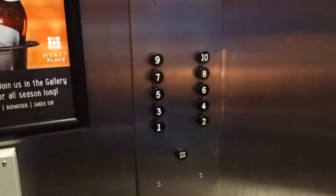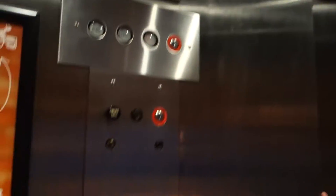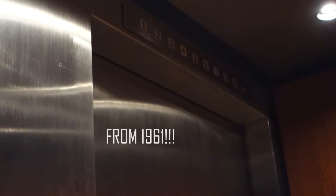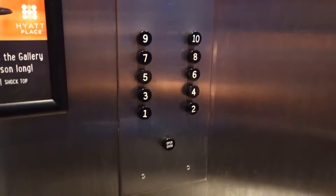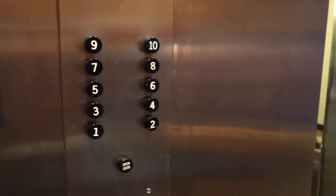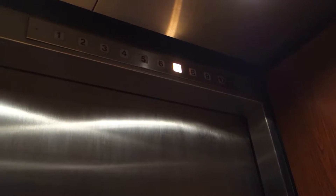This is the elevator at the Hyatt Place in Atlanta, Georgia. Look at this — original Otis black button. I didn't know this was here. This is cool. I didn't know this was here. This is amazing. This is my third black button I've ever seen.